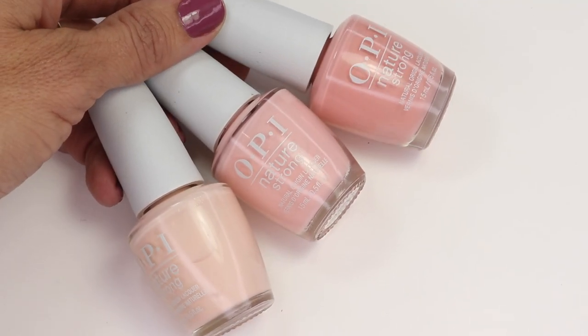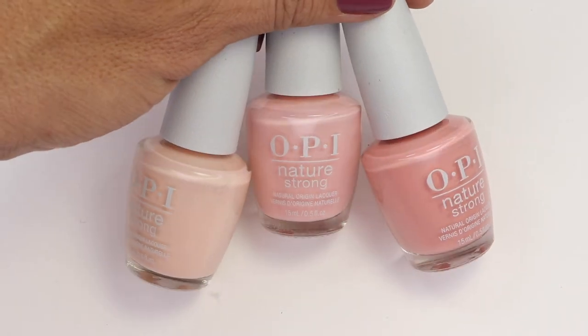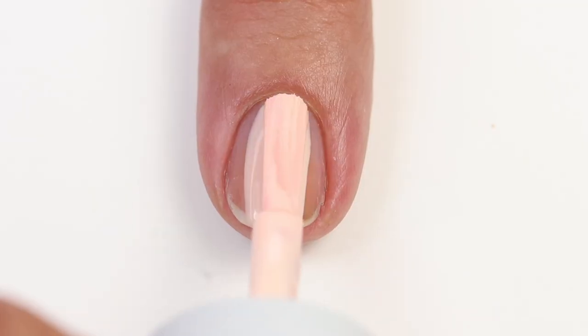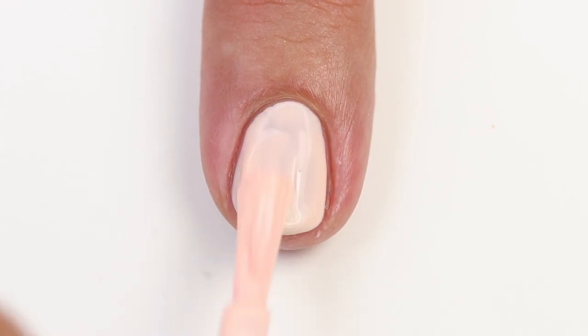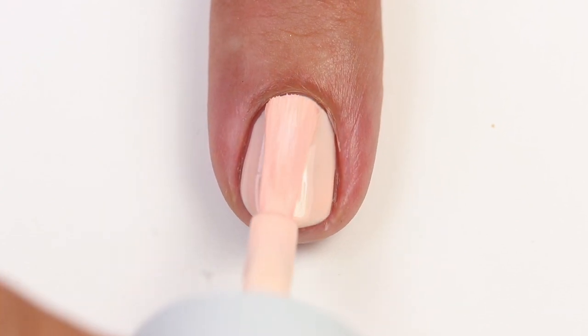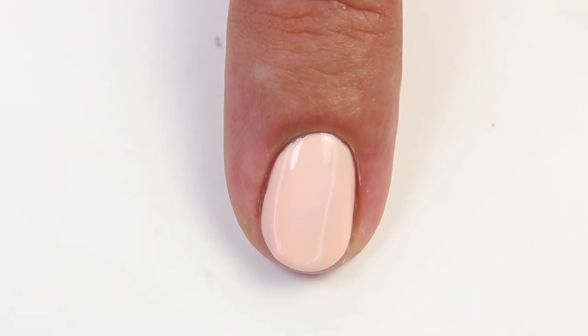These next three polishes gradually get a step more pink and more coral, so I'll show a close-up of all three bottles together. The lightest is A Clay in the Life — a beautiful peach. You know how much I love these light peach colors! It does have a crellish formula — it's a little bit sheer — so you'll probably take two to three coats to build up to get an opaque finish, or you can leave it a little sheer.